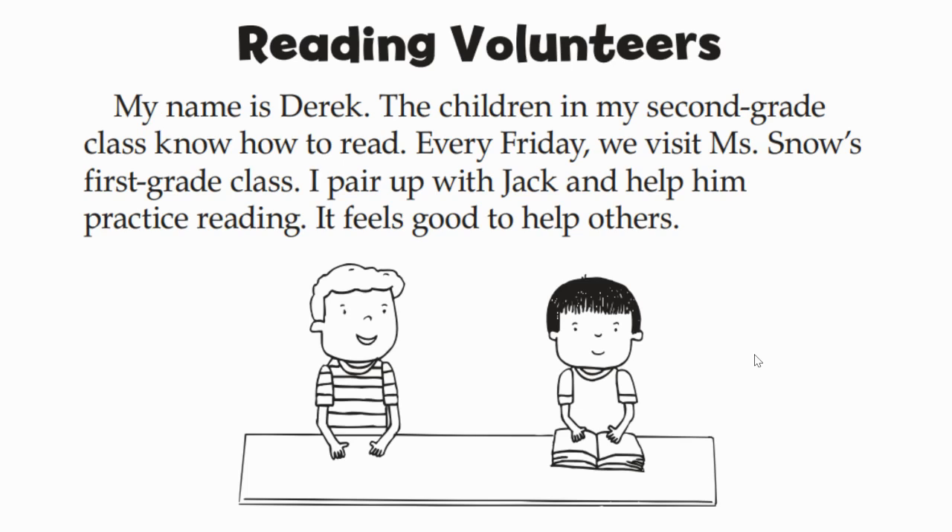My name is Derek. The children in my second grade class know how to read. Every Friday, we visit Miss Snow's first grade class. I pair up with Jack and help him practice reading. It feels good to help others. If you want to go back and reread that one on your own, you can.